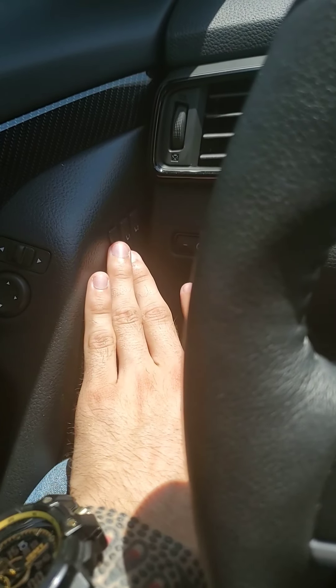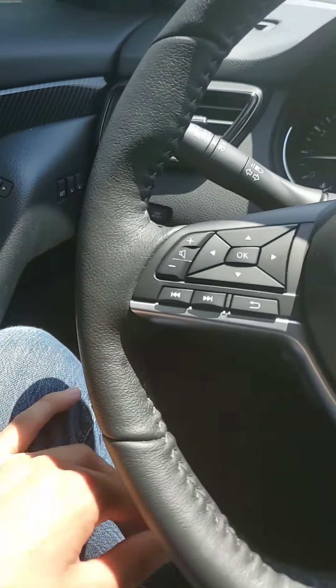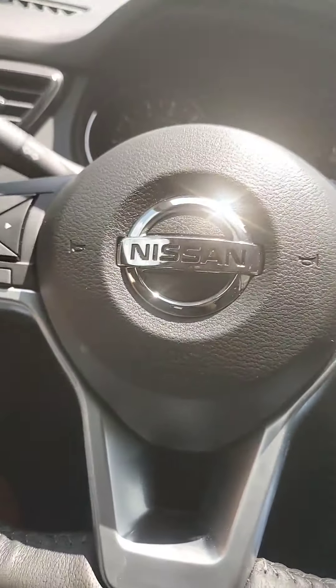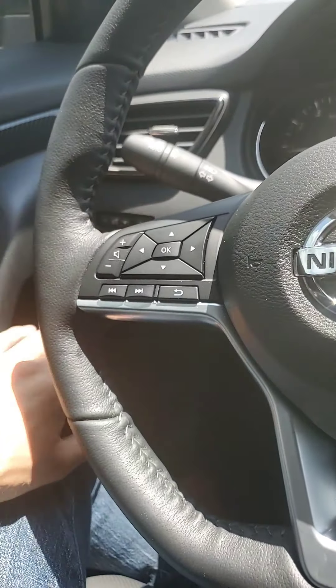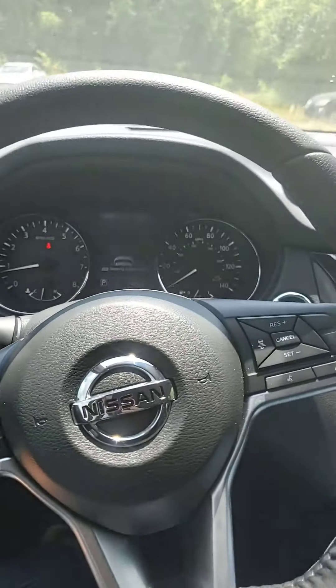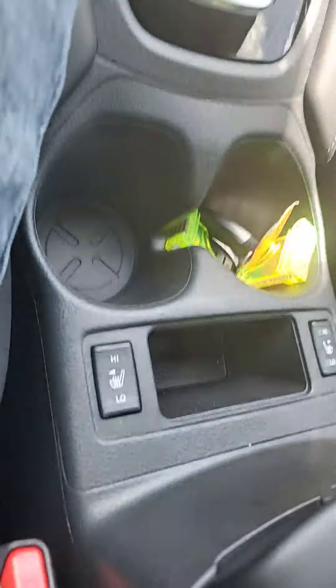You've got memory settings for the seating positioning and stuff like that, so if you have multiple drivers of the vehicle you don't have to go in and manually adjust everything again — it can be as easy as the touch of a button each time somebody else drives. You've got a heated steering wheel as well — actually forgot to mention that — so in addition to the heated seats, you do have a heated steering wheel and you've got that option down here if you can see that button.